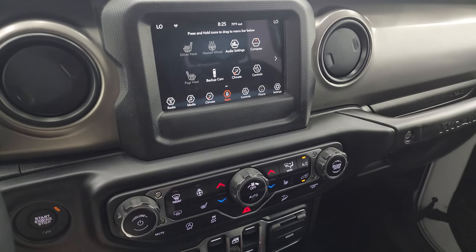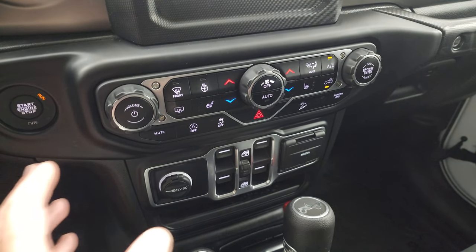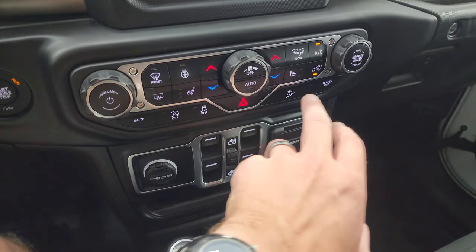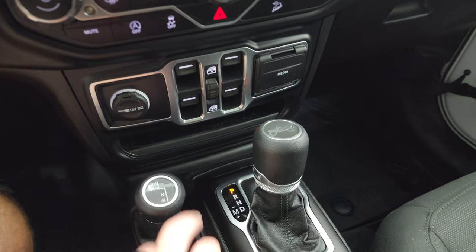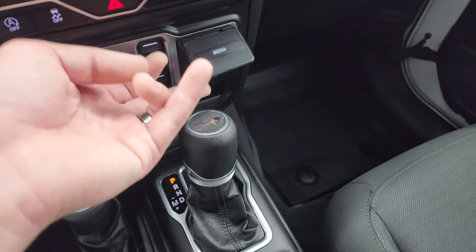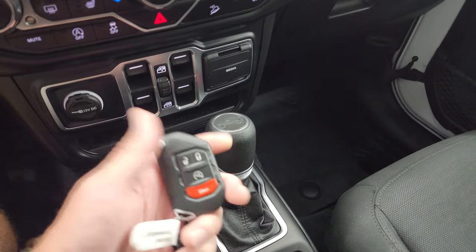We did a demo on an 8.4-inch radio which is the same system, just a bit bigger. You have tactile volume, tune, and climate controls including dual climate control, start-stop capabilities, stability control, downhill assist control, and you can turn the screen off completely. You have your window controls, 4x4 shifter, 8-speed automatic transmission, and auxiliary USB and USB-C jacks. Push button start and keyless entry with remote start.